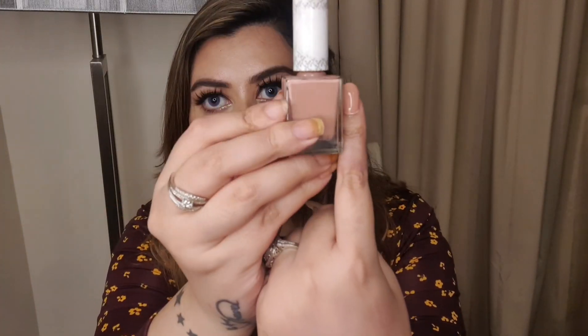My second pick is also from the K by Katrina range and it is in the shade 'Bittersweet.' This is a peachy, pinky, light nude shade. It will again suit all skin tones but especially medium to tan skin tones.